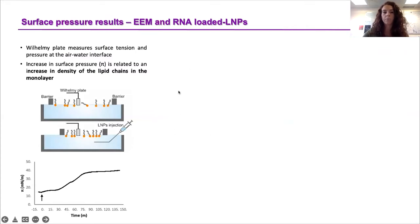What kind of techniques did we use to monitor the interaction? Starting with surface pressure: we use a Wilhelmi plate inserted at the air-water interface. In this example graph, at the beginning the early endosomal model is stabilized at about 15 millinewtons per meter. At time zero — where the black arrow is — the nanoparticles are injected, and changes in surface pressure are monitored over time. In this case, you can see an increase in surface pressure, which is related to an increase in density of the lipid chains in the monolayer, or lipid packing.